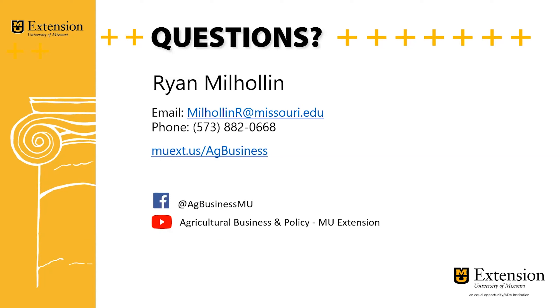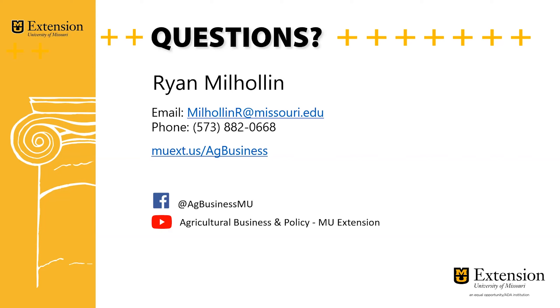Once again, my name is Ryan Millen. My contact information — email and phone — is on this screen. Feel free to contact me if you've got any questions about labor management. There's also a link on here to our other ag business specialists around the state. Feel free to reach out to a local ag business specialist to help you with any needs or information. Thank you.